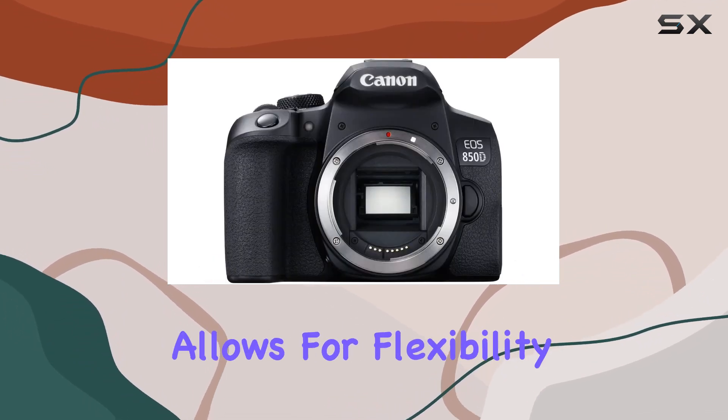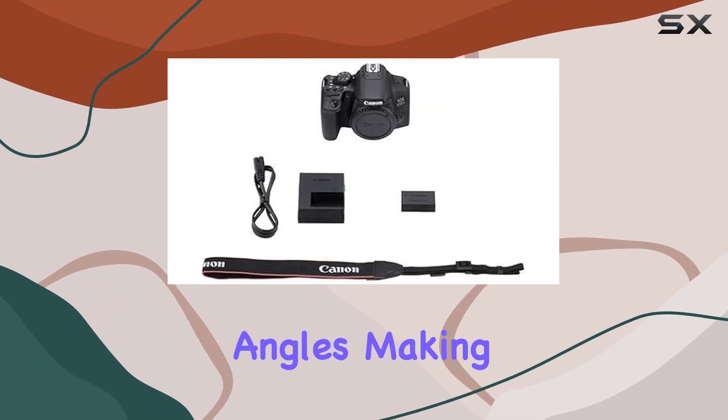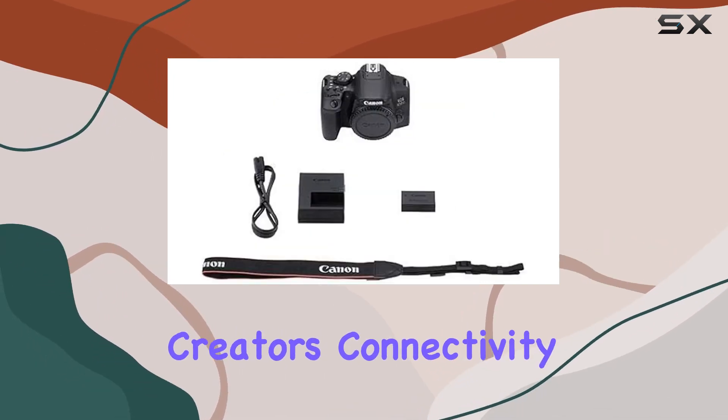The vari-angle touchscreen allows for flexibility in shooting angles, making it a versatile tool for content creators.